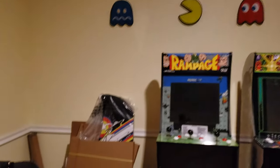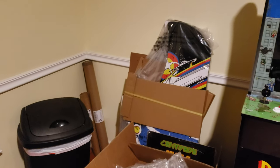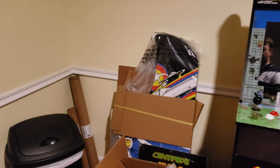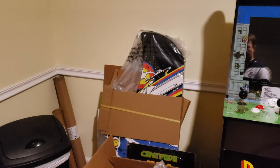I have three — I think I showed you guys these — I have one Galaga, one Asteroids, and one Centipede. I've got one in the basement that I'm modding.